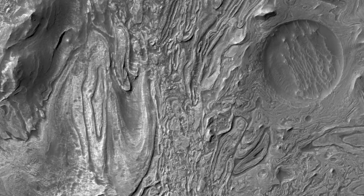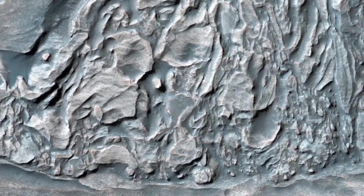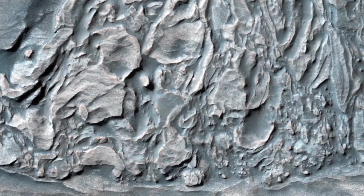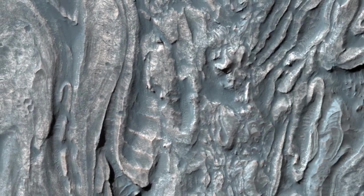On Earth, rocks are commonly folded when deeply buried and subject to high heat and pressure, which can make any rock flow. Such deep burial and re-exposure or exhumation is unlikely at this location. In general, Mars has experienced much less vertical motion of geologic strata than on Earth.